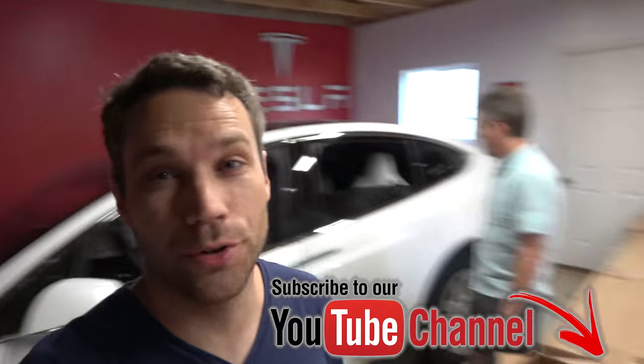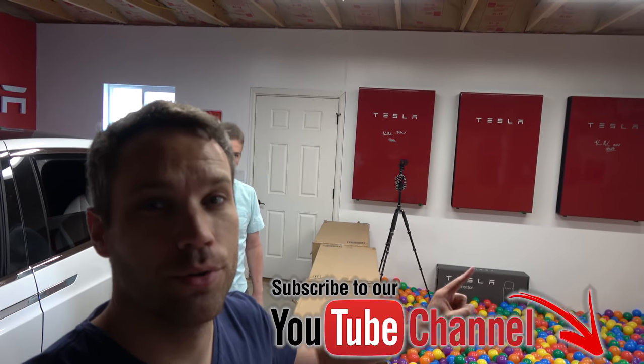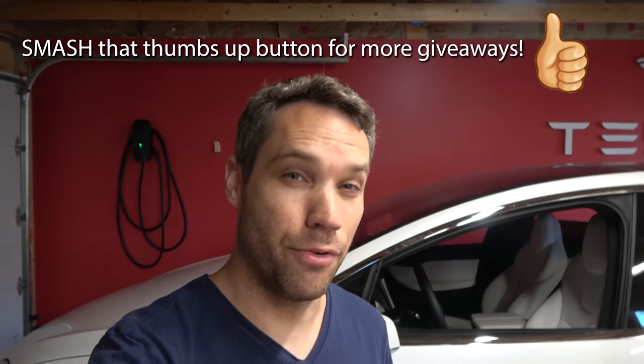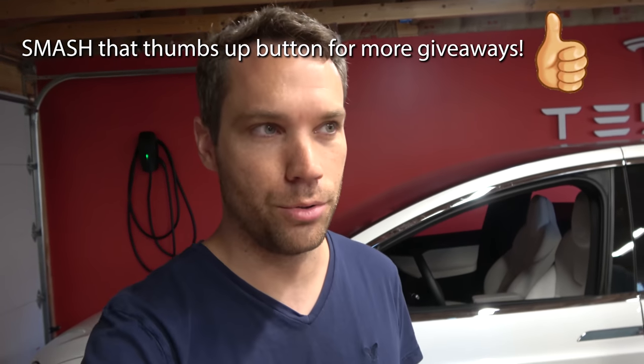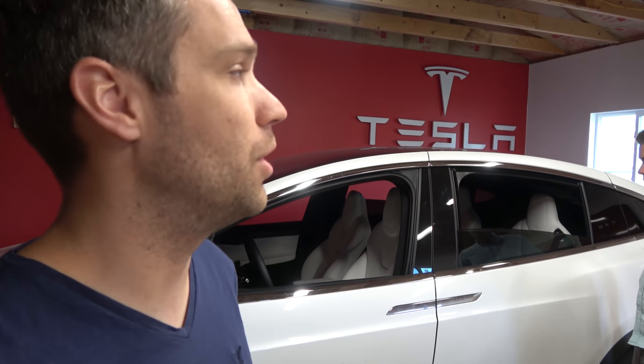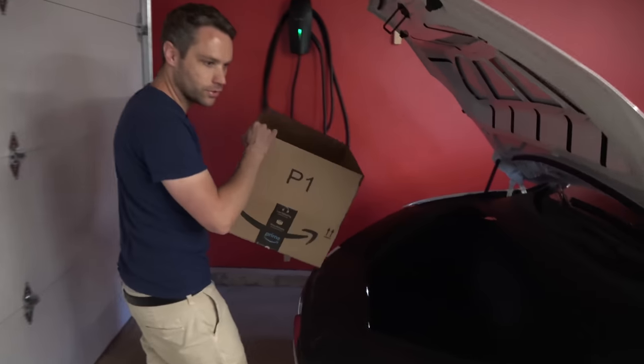With this one we are going to be doing a giveaway too. We have, like I said in the last one, two of those high power wall connectors — the Elon signature one. So we did one for Model 3 and we're going to do one for Model X. All guesses down below — we'll run it the same way: whoever gets it first based on the timestamp, or whoever gets the closest. In one week we will be getting a winner. If they live in a different country, you can get a $250 Amazon gift card instead, or even if you're in the United States and you choose, you can get a $250 Amazon gift card instead.